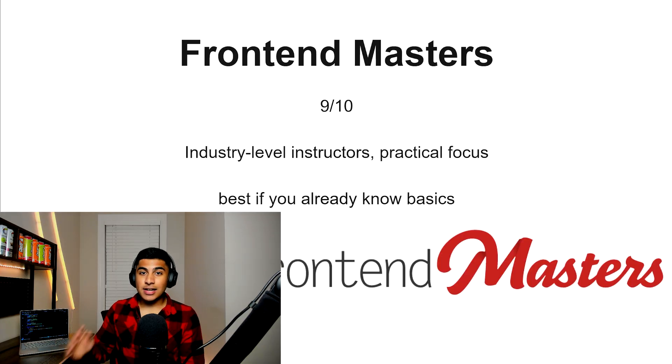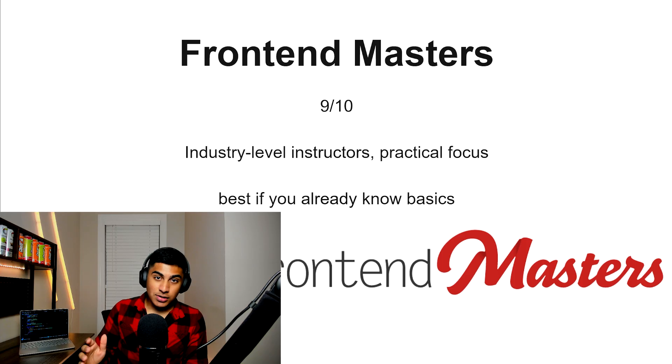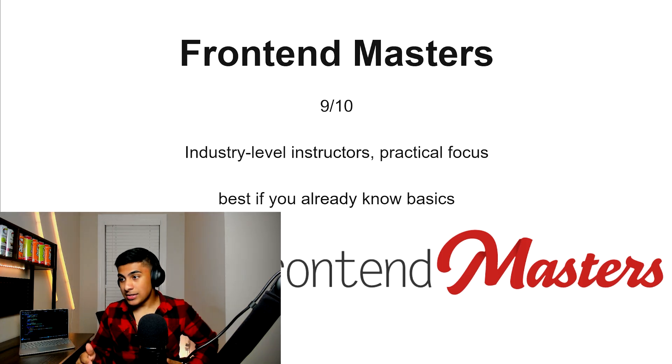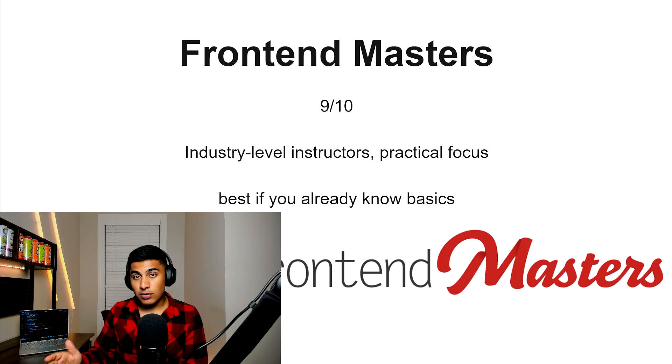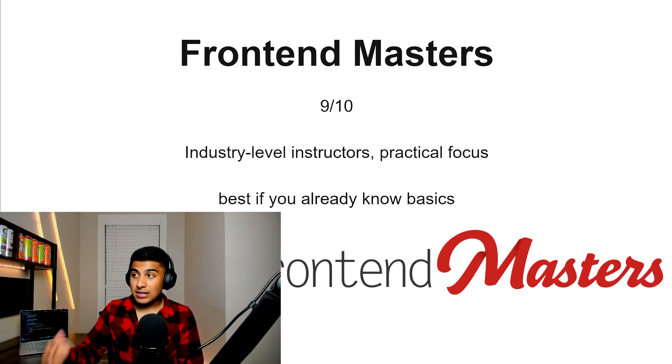Frontend Masters, 9 out of 10. There are industry-level instructors on this platform, as well as a lot of practical focus on stuff that actually matters. It's really good if you already have some basic knowledge of JavaScript, and a lot of people recommend this as the only paid resource that's worth paying for. So if you want to pay for something, Frontend Masters is a good option.